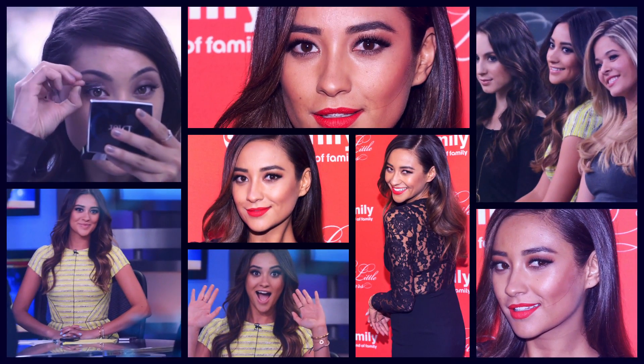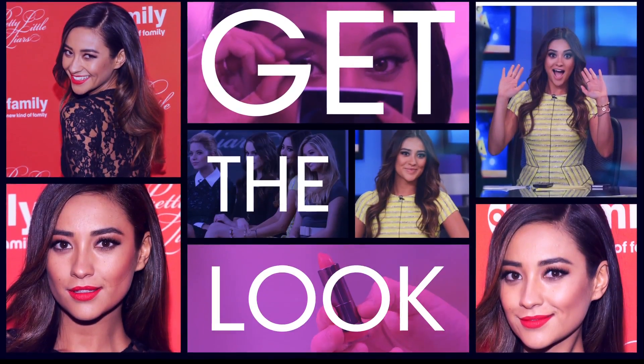Shay Mitchell can take a look from day to night in the blink of an eye. We're sitting down with the makeup artist behind her best beauty moments. We live in such a visual world now — Instagram and Photoshop. It makes it more real and it makes you cooler to look at something that's not perfect. So listen up and take notes as we show you how to get the look.